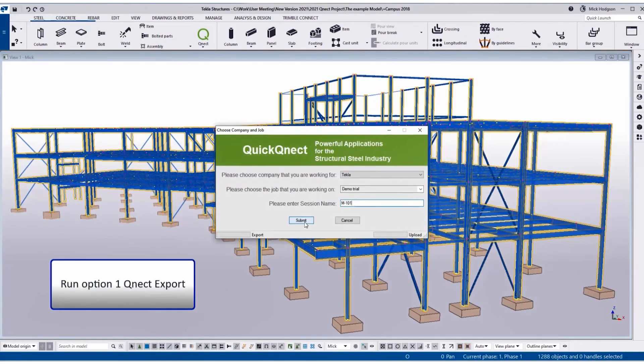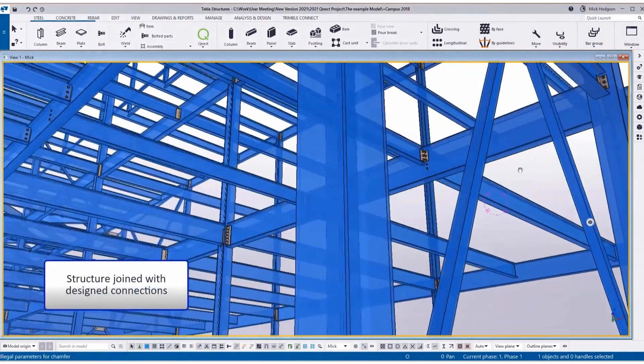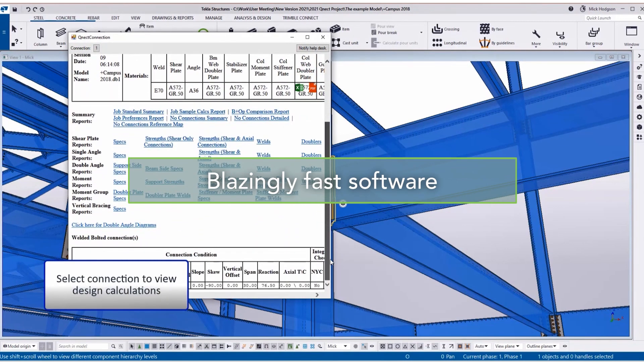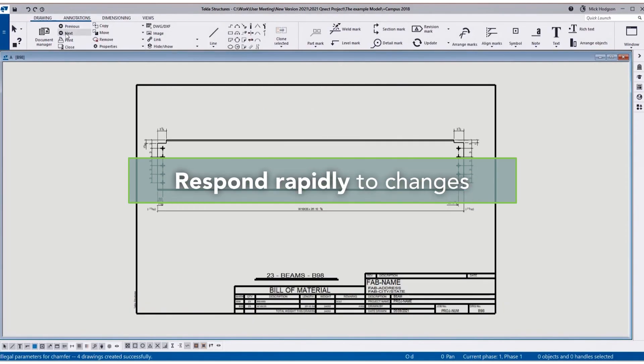Here's how it works. The EOR shares design information and QNECT does the rest. The software detects and resolves issues early and creates the QNECT model. As the design progresses, QNECT rapidly responds to changes. With the time-saving speed of its software, only QNECT can detect and resolve issues early so the team can focus on creating more efficient designs and respond rapidly to changes to keep the project moving. The QNECT output goes automatically into the model — and that's the big, big savings in time.